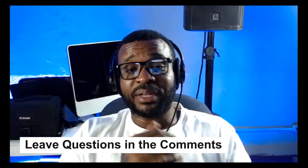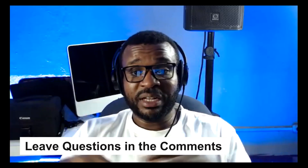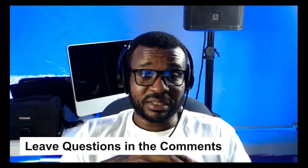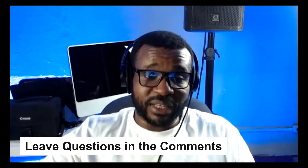Let me stop rambling — like the video, subscribe to the channel. In the comment section let me know what I can help you with, what type of questions you have, and what different types of business models you're interested in. Let's get into it — I'm going to jump into my computer.